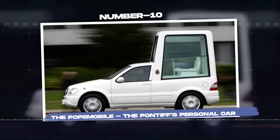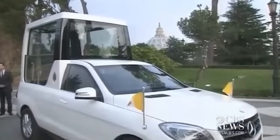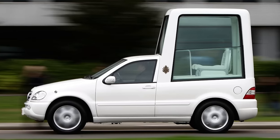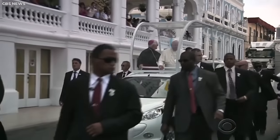Number ten: The Popemobile, the Pontiff's personal car. The Popemobile, the Pope's personal vehicle, is a unique sight in the world of automobiles. Custom-designed to cater to the Pope's public engagements, the Popemobile is not just a vehicle but a moving stage that allows the Pope to be seen by his followers while maintaining his safety.